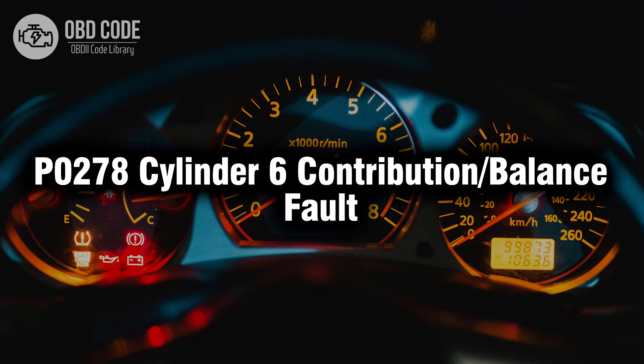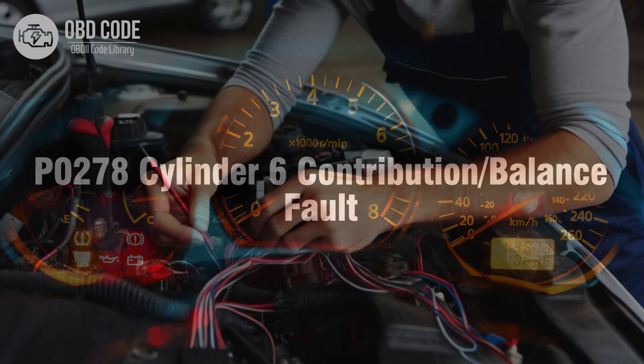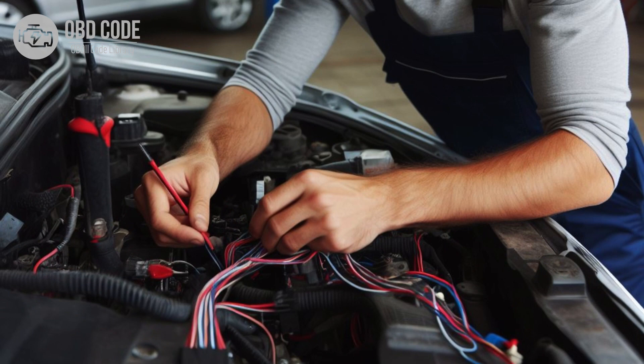Welcome. In this video we will talk about code P0278, its symptoms, causes and possible solutions. The P0278 trouble code is linked to Cylinder 6 contribution or balance fault, indicating an issue with the contribution or balance of Cylinder 6 in a multi-cylinder engine.